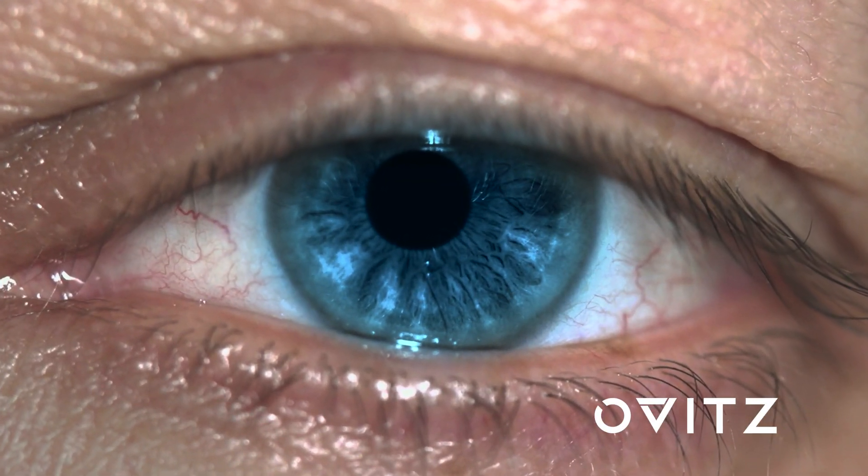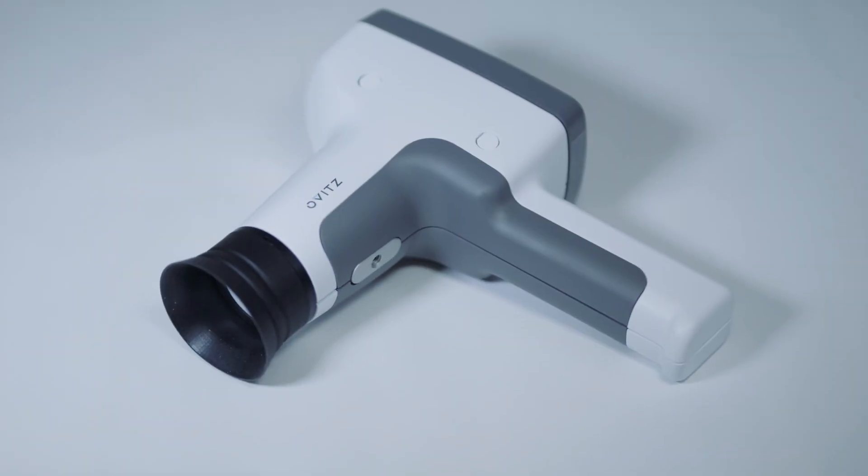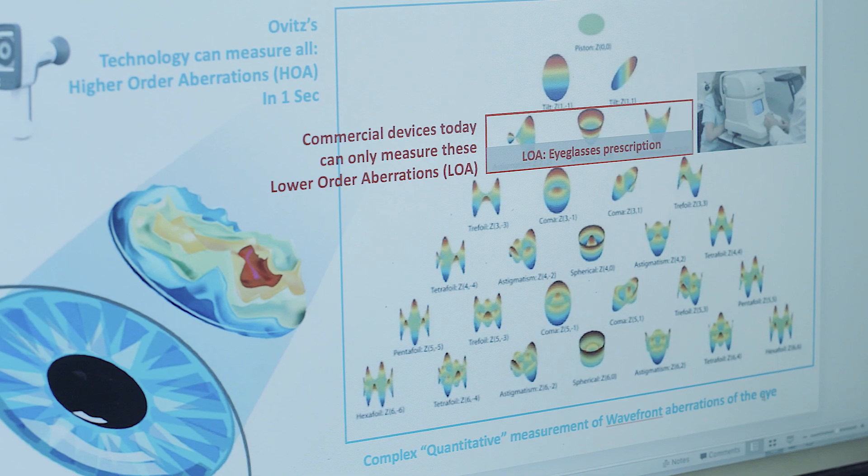Over 1 million people in the United States are affected by irregular cornea. Ovid has developed the technology that can accurately measure those non-standard visual conditions.